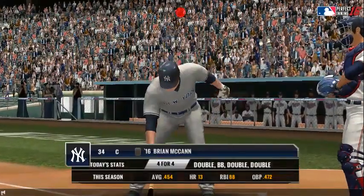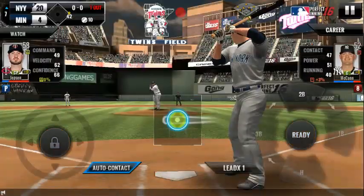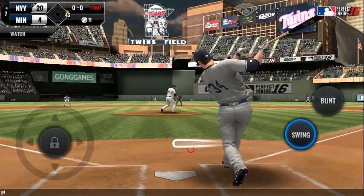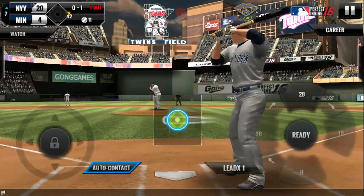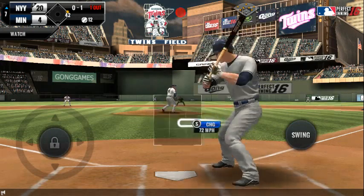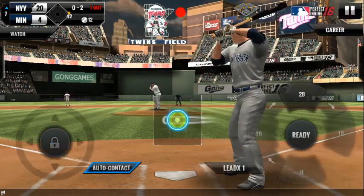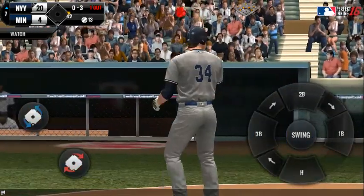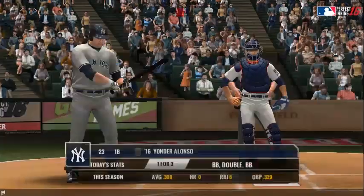One out. Runner on first, the batter's stepping up to the plate. He delivers — he couldn't hold up on that swing. Strike one. Called strike, strike two. Swing and a miss. Two outs.